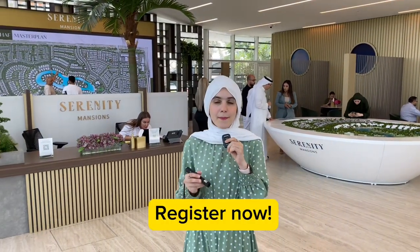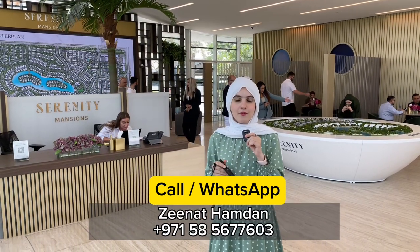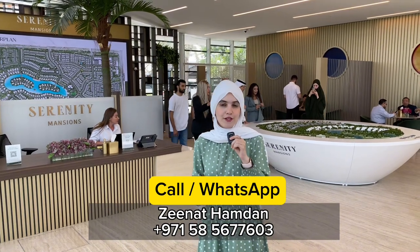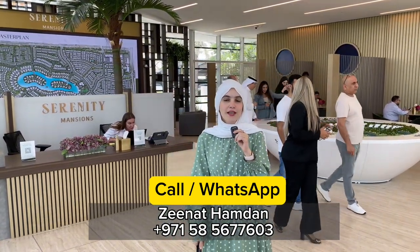That was a short video on Serenity Mansions. If you would like to know more, please do call or WhatsApp me and I will be there to assist you. Thank you very much for watching. If you liked this video, please like, comment, subscribe, and share with friends or family who would be interested in this project.